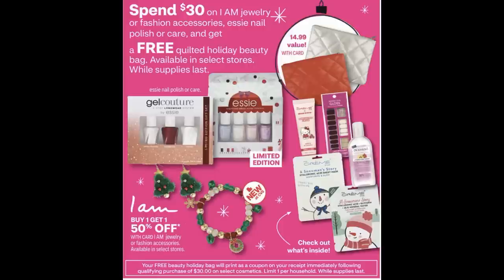CVS has a new promotion — spend 30 on I Am Jewelry and Essie nail polish or care and get a free quilted holiday beauty bag. But check with your cashier before doing this deal because my store doesn't have these beauty bags. Once you do the deal it issues a coupon for the beauty bag, so you want to make sure your store has it before going through all of it.